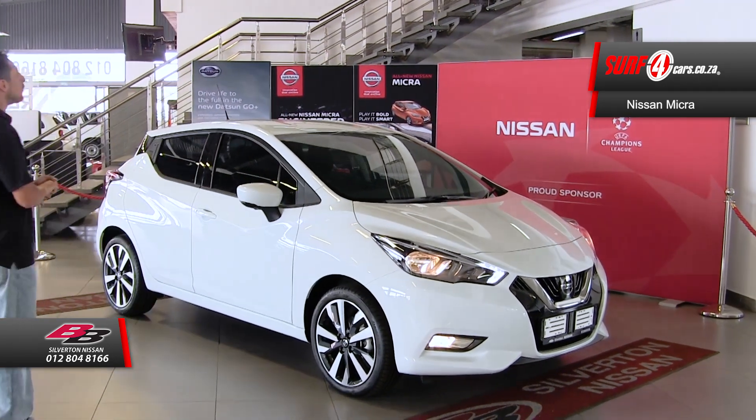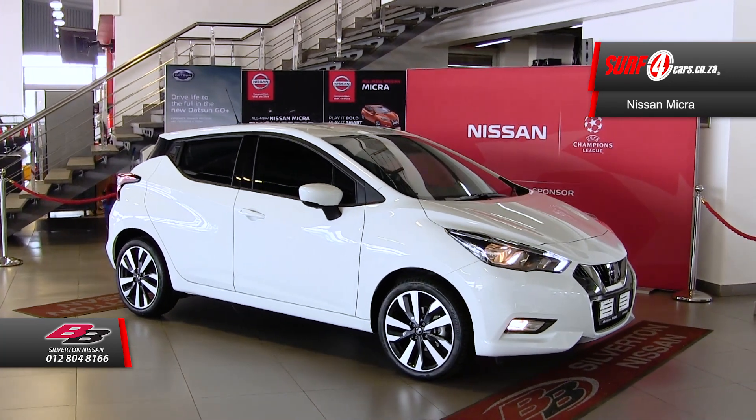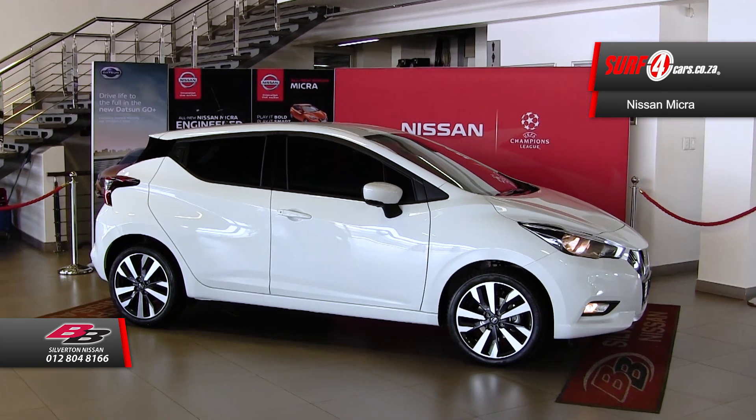Number one, extolling the virtues of Bumblebee. Translated, the message of the Micra's design language is clear: it's all about fun, driving dynamics, and state-of-the-art sophistication.